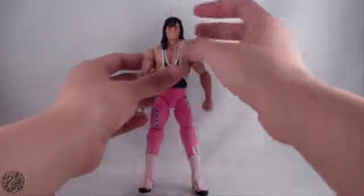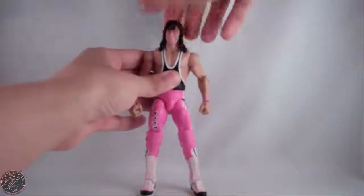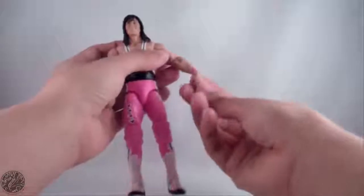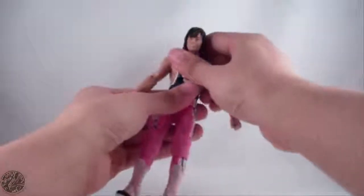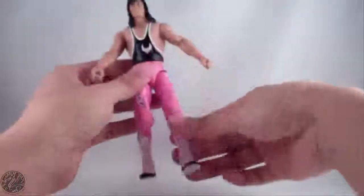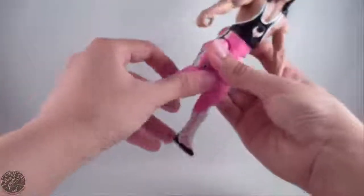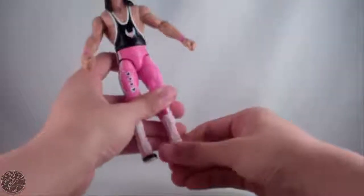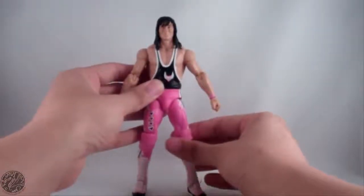Moving on to articulation: he has a standard ball-jointed head — you can look up, down, left, right, and tilt to the side. His hair does not hinder articulation at all. Arms are on a ball joint, go out, do a full 360, spin at the bicep, bend at the elbow with a single joint, and spin and bend at the wrist — same for both arms. He has a really tight ab joint, a waist joint, legs go forward and back and out, spin at the thigh, and he is double jointed in the knee. The boot swivels and he has a tight ankle joint with ankle pivot as well. Overall great articulation.